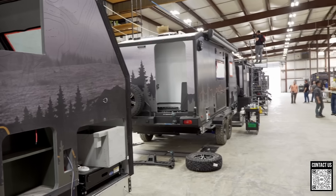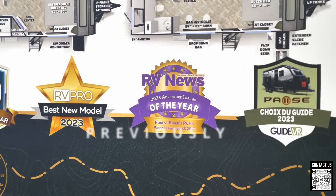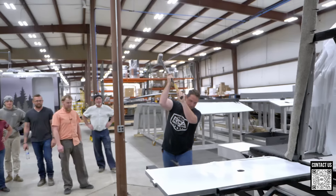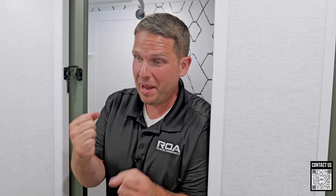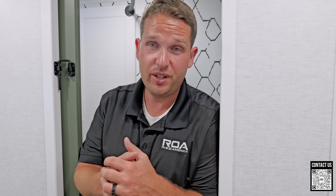So there you have it — I think I went over almost everything in this trailer. There's a lot to unpack. If you want more detail on construction, check out our factory tour videos — including the one where I tried to put a sledgehammer through the wall. They gave me a massive sledgehammer and I feel ashamed.